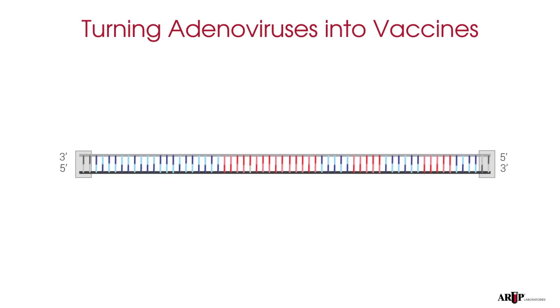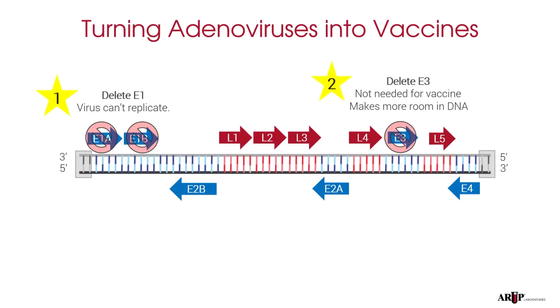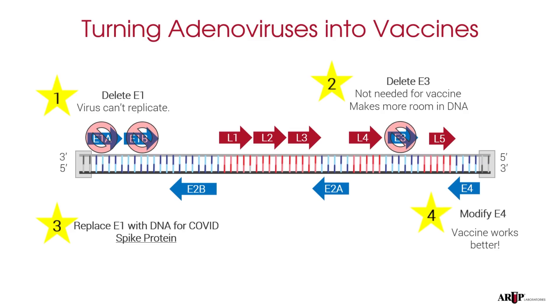With this background in mind, let's think about how they've turned adenoviruses into vaccines against COVID-19. Here again is the location of the normal adenovirus genes. First, as we just talked about, they delete E1 from the virus DNA so that it can't replicate. Second, these companies have also deleted E3. Turns out you don't need E3 to make the vaccine, and deleting it makes room to add something later. What do they add back? When they delete E1, they replace it with DNA for the SARS-CoV-2 or COVID spike protein instead. Finally, E4 is modified just a little bit, as this helps make the vaccines work a little better.